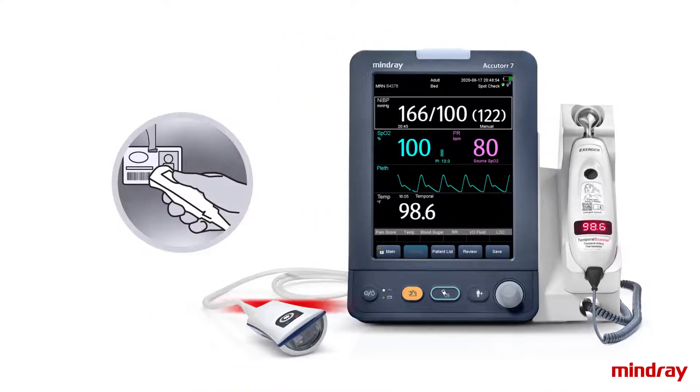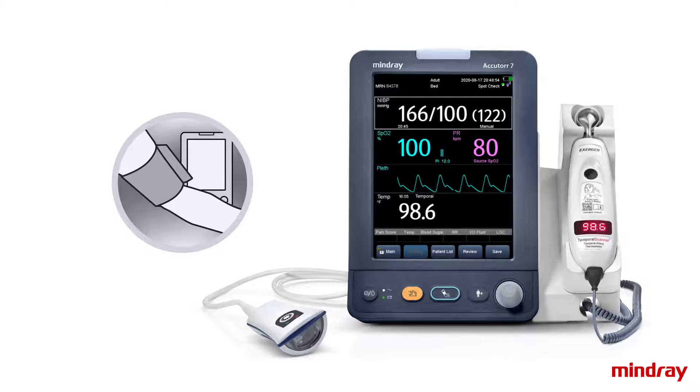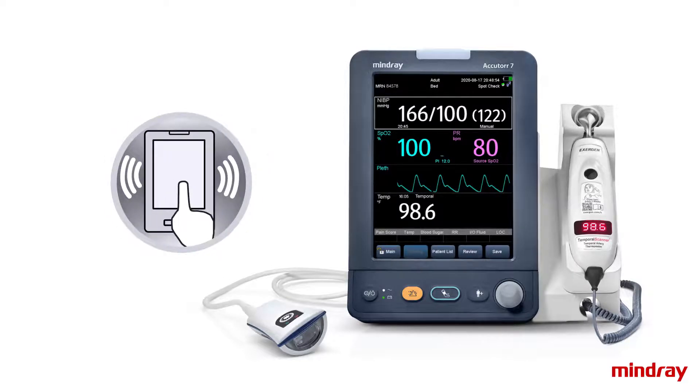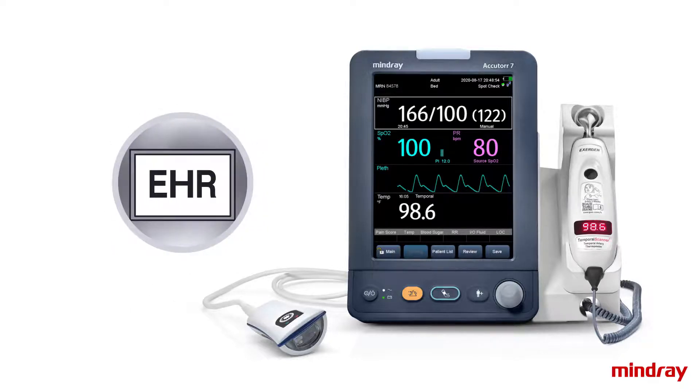Scan the clinician's badge for clinician authentication, scan the patient's wristband to identify the patient, measure vitals, and enter additional manual entries. Select save and send vitals data to the electronic health record right at the point of care.